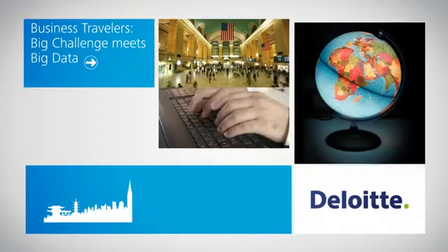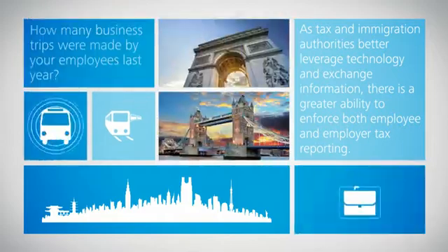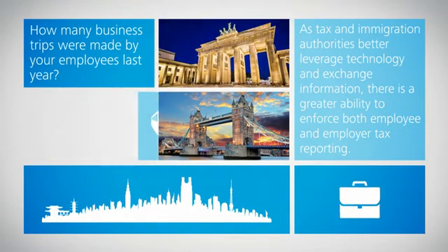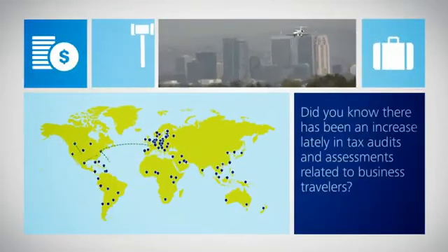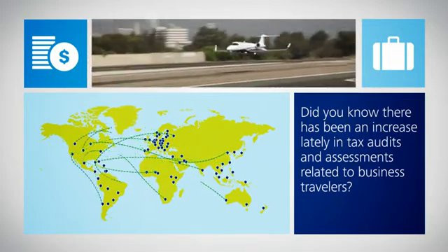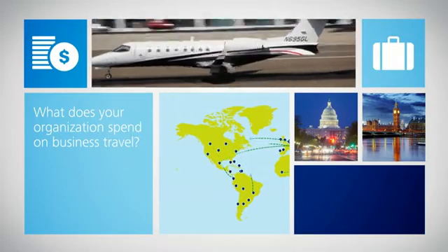Today's fast-paced and fluid business environment provides the impetus for organizations to work effectively across borders. However, the tax exposures created by business travelers have become a critical corporate governance concern. Developing a governance structure to actively manage business travel can reduce your organization's exposure to risk.